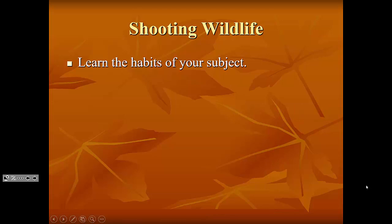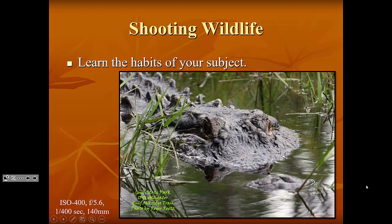Learn the habits of your subject before you go out to shoot it. This big alligator is about a 13-foot gator — a real beast — at the Gulf Oak Ridge gator hole. I was probably only about 12 to 15 feet away, literally sitting a foot from the edge of the water. But I know alligators. I've done a lot of research on them, spent a lot of time working with them, and have even gotten to wrestle a few.